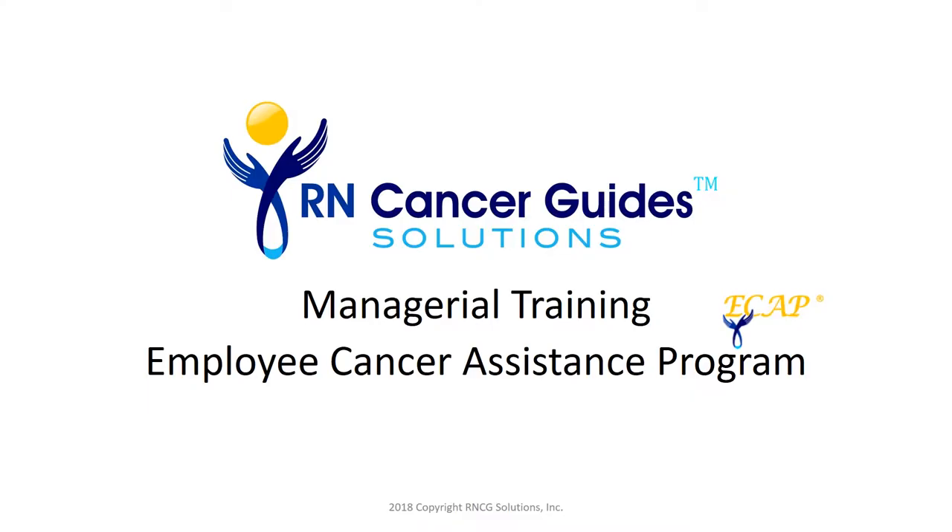Hello, I'm Susan Scheer, CEO and founder of RN Cancer Guide Solutions. If you're watching this video, it's because your employer has decided to participate in our Employee Cancer Assistance Program. Your company values taking care of their employees and their loved ones dealing with cancer and needs your assistance in spreading the word concerning this valuable benefit.